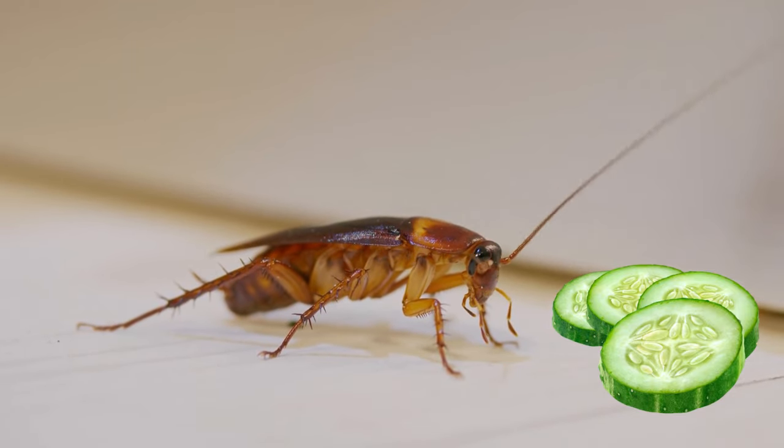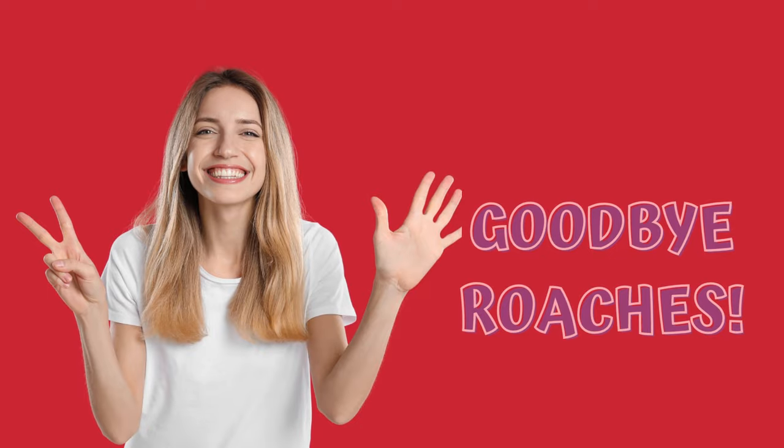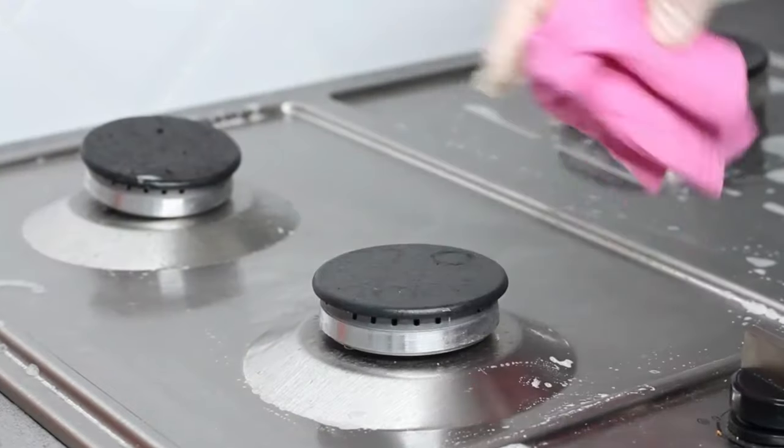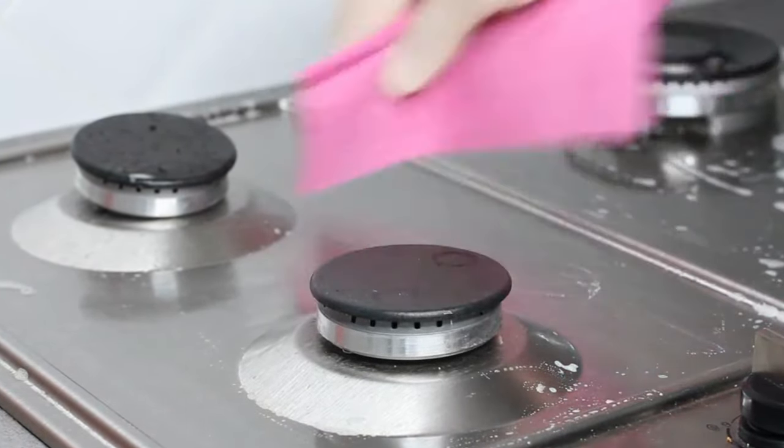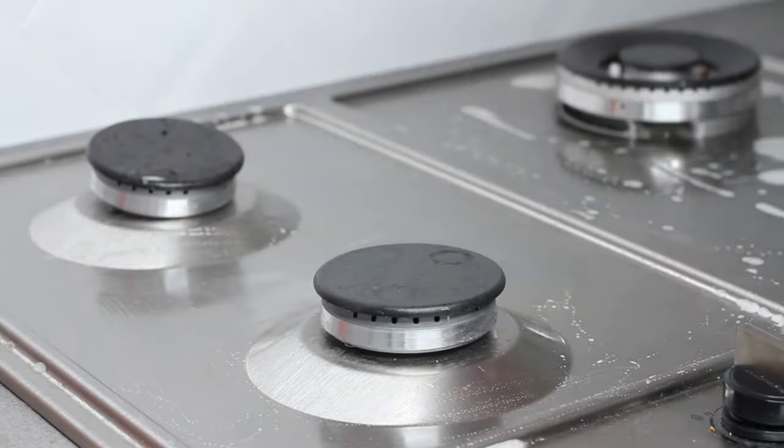Number seven: cucumber. Cockroaches are repelled by the smell of cucumbers. Place cucumber peels or slices near areas where you have seen cockroaches. And there you have it — seven natural ways to say goodbye to cockroaches for good. Remember, a combination of these methods and maintaining a clean environment can make a significant difference in keeping your home roach-free.